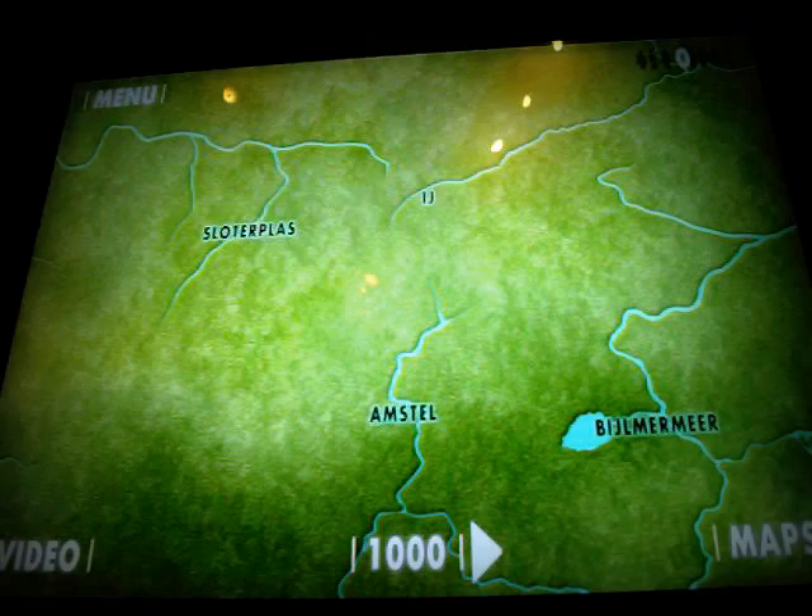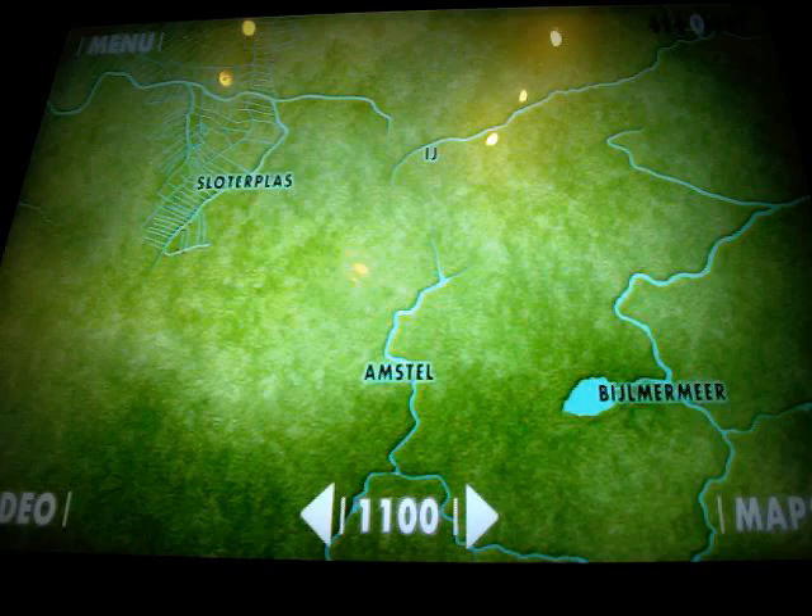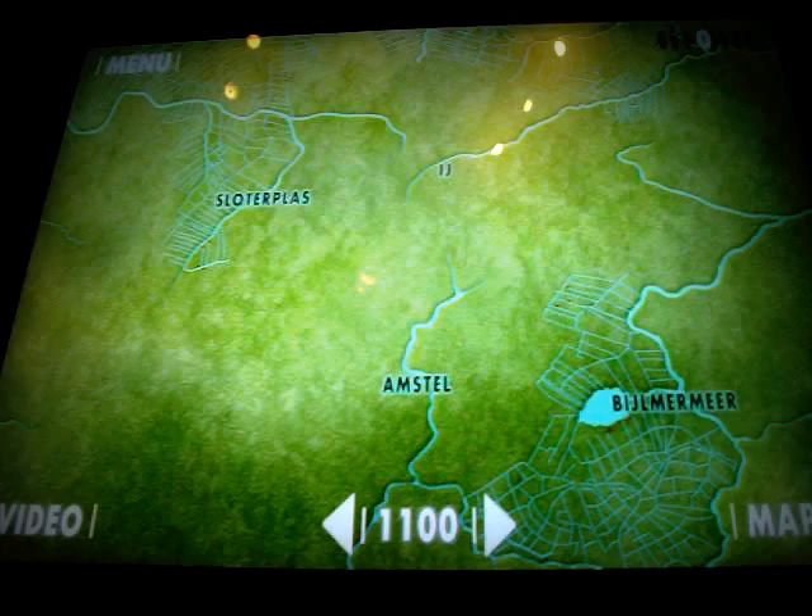Peoples from the north moved down to Amstel Land. The soil was too boggy to build on, so they had to drain it. They dug ditches at right angles to the rivers. Using the peat they had dug out, they raised the land between the ditches. Where later the city of Amsterdam would be built, there was still only peat land.